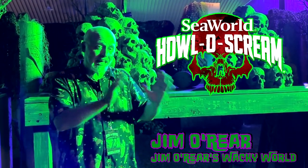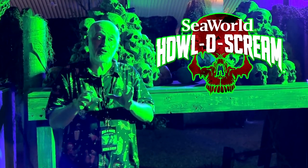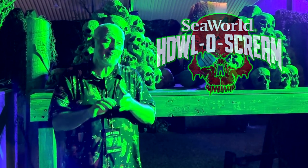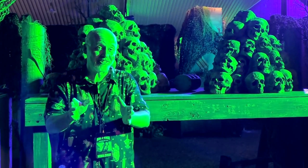This was a scare zone that they had last year as a new one, and they brought it back again this year. I'm going to show you just a little bit of it — it's very, very dark in this scare zone, so I'm not going to show you a lot of it, but it's very cool if you like that kind of toxic turmoil-ish type of world. So take a look.